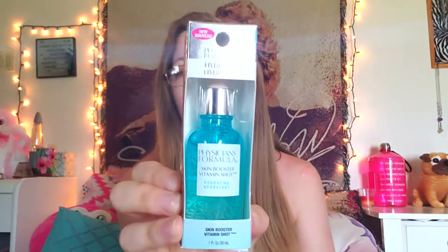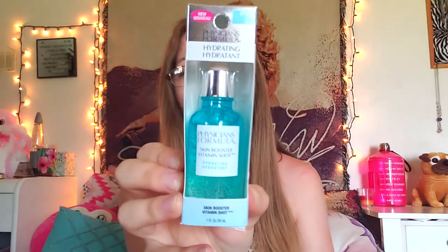I also have the Physicians Formula Skin Booster Vitamin Shot — this one is for hydration, and it's the blue one. They have three of these: one is a vitamin C boost, this one's hydration, and I think the purple one is like rejuvenation or restoring. Basically you put this on after you wash your face. Some people say to put this on before your moisturizer, and I might do that since I like my moisturizer to be the very last thing I do, then wait 20 minutes to do my makeup.